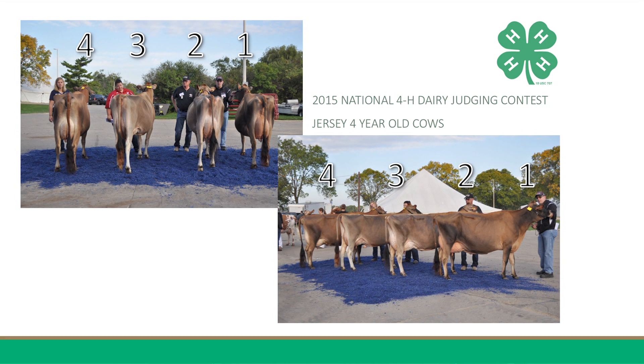In my bottom pair, 3 places over 4 for her advantages in mammary system, having it being higher and wider at the top of her rear udder, having a smoother fore udder, and a more defined median suspensory ligament. Furthermore, she has an advantage in dairiness, showing a tremendous amount of spring of rib. In addition, she also has an advantage in feet and legs, walking more strongly on her pasterns when tracking out.